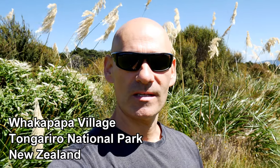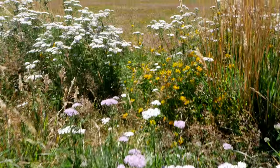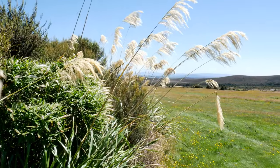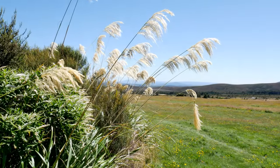Welcome back to New Zealand. We are in the central part of the North Island of New Zealand today to begin our tackling of the Tongariro Northern Circuit. Many people know this area for the Tongariro Crossing — it's one of the most popular day hikes in all of New Zealand. However, we are doing the full Tongariro Circuit.